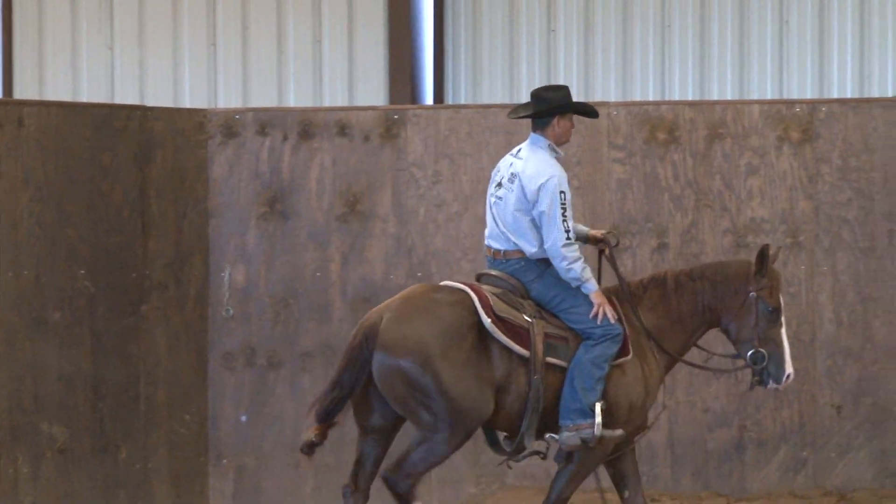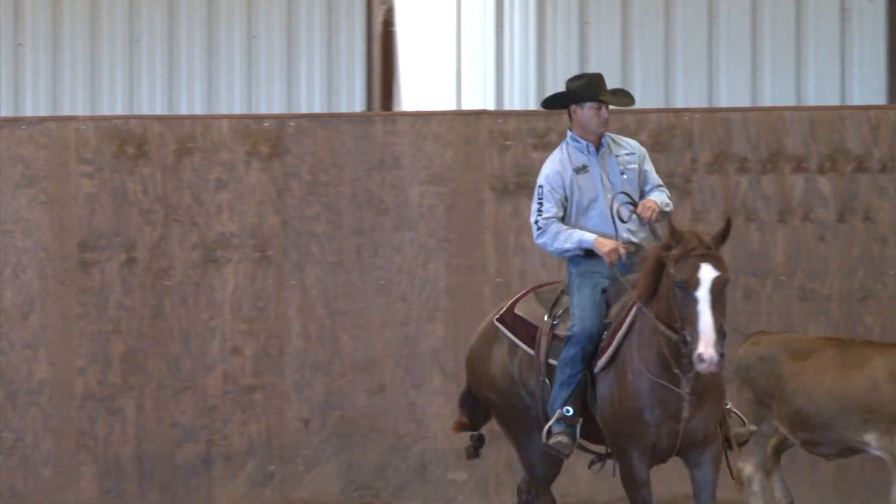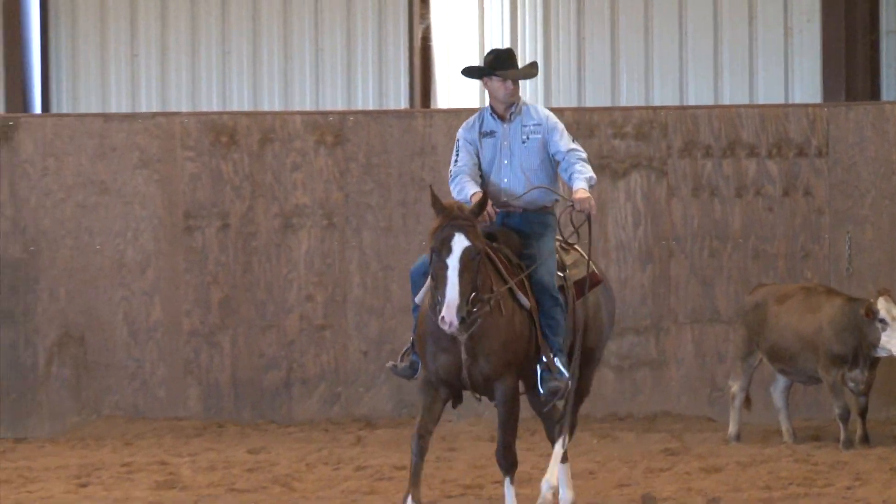Hall of Fame cutting horse trainer and winner of the NRCHA Snafflebit Futurity, Boyd Rice and his wife Haley first used Symbiont Ag Wash to help contain an outbreak of strangles that hit just weeks before the NCHA Futurity.